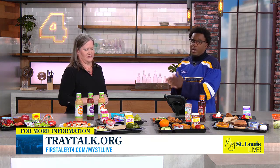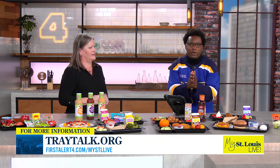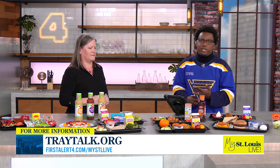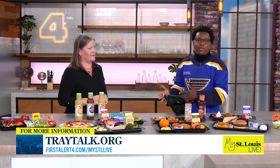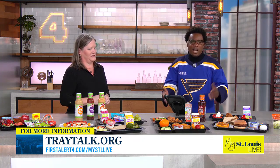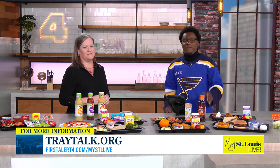Research shows there is a great connection between success in school and healthy lunches. You can get more information about nutritional choices available in all school cafeterias by going to tradetalk.org. We're also going to post this segment on firstalert4.com slash my STL live following the show.